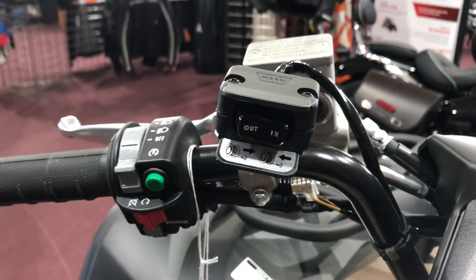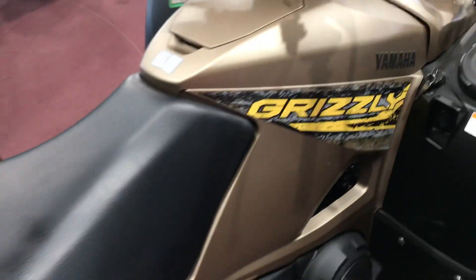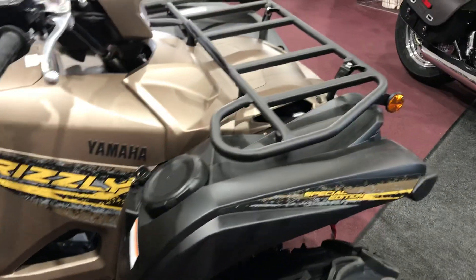Pre-installed winch with controls right up on the handlebar. The Grizzlies do give you a nicer seat to sit on and a very comfortable handlebar. Pretty quick machine too.